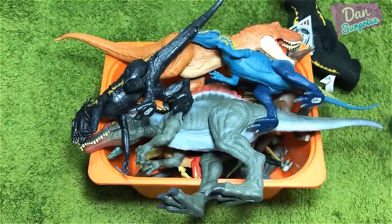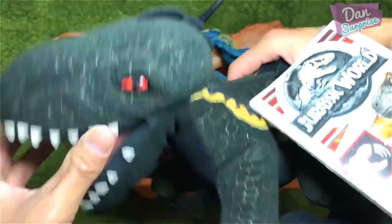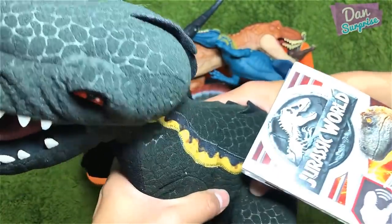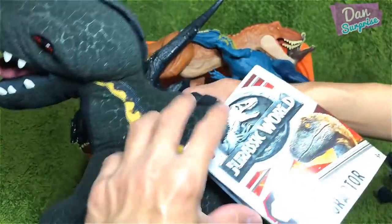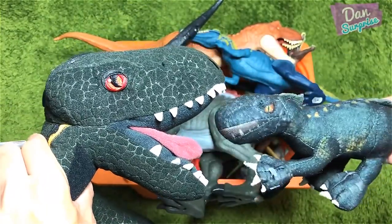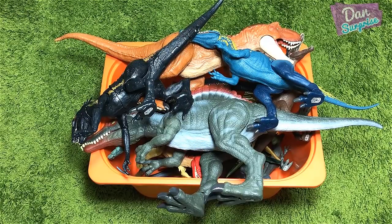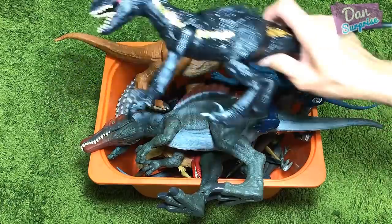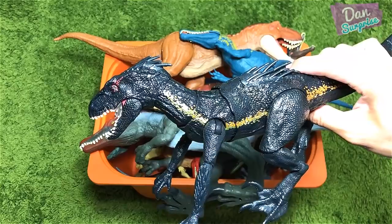Let us know down below. Next we have an Indoraptor plush toy — this is pretty cool, I got this from New Zealand during my trip. And over here we have the bigger Indoraptor plush toy which has sounds. If you press it, it'll produce sound. Let's have a comparison — this is the big one and this is the small one.